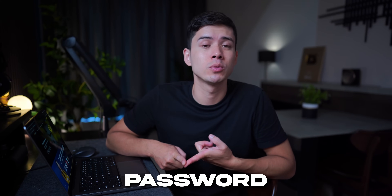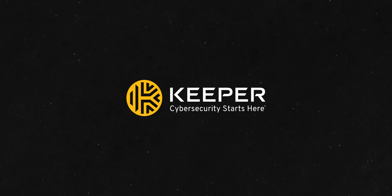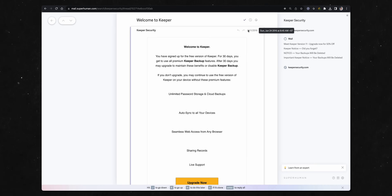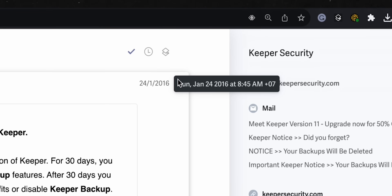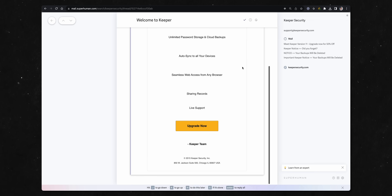So you should have a different password for every online account. But how do you remember all your different passwords? That's where Keeper Security comes in. Keeper Security have sponsored this video, but I've been using Keeper Security since January 2016, after my friend telling me my own password triggered me into actually caring about my online security.